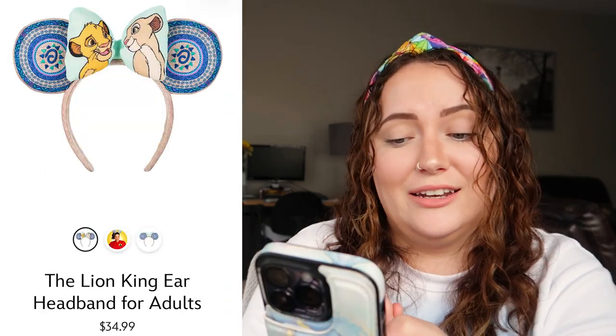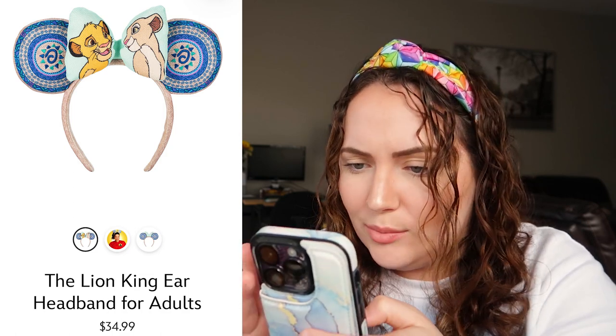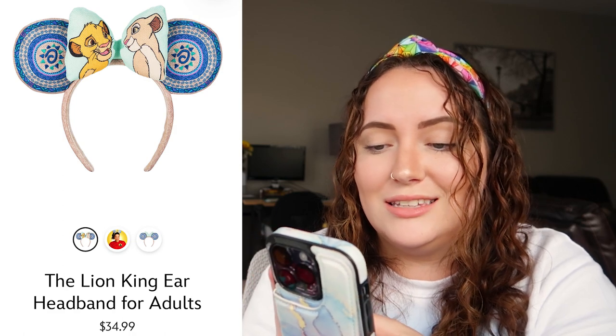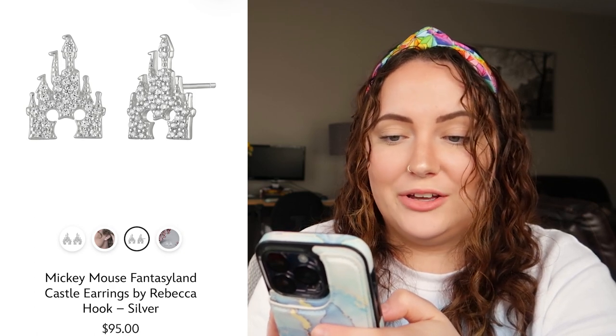These are the Lion King ears, and they are so freaking cute! I really like how Simba and Nala are on the bow, and the ears themselves have a tribal kind of print. I just really like all the mix of colors — I think these are absolutely adorable and another item that I really want. Another 10 out of 10!